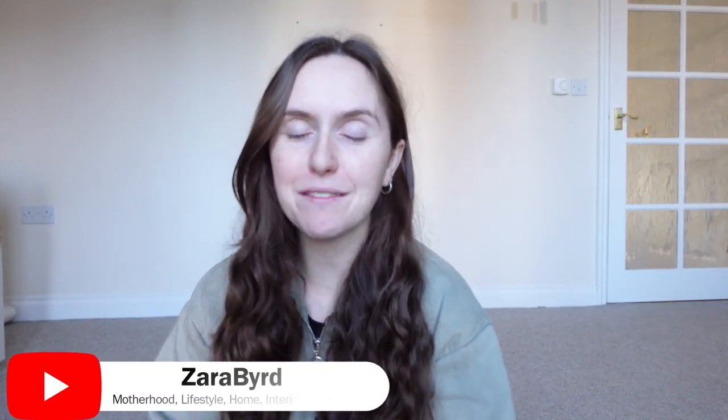Hi guys and welcome back to the channel. If you are new around here, I'm Zara, I'm 25, and my channel is all things motherhood, lifestyle, home, vlogs, all bits and pieces like that.